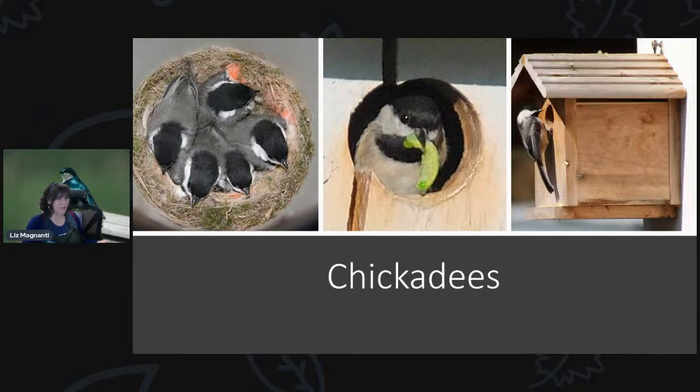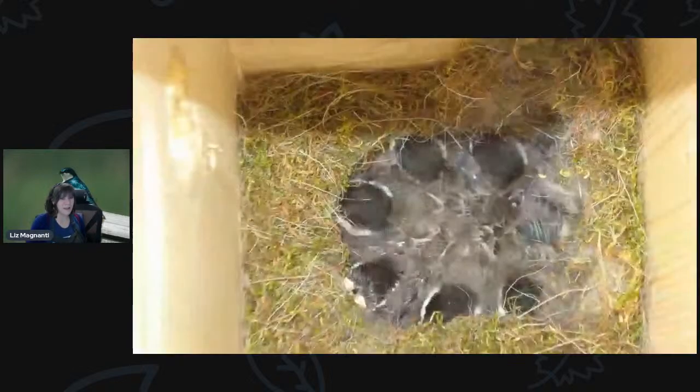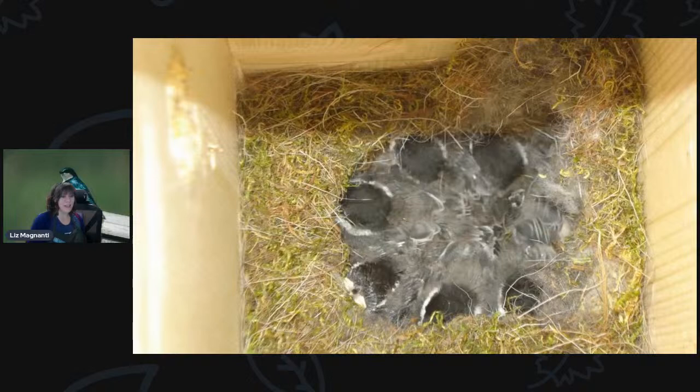Chickadees are another common backyard bird you can get to nest in houses. The size of the hole they use is small enough that sparrows can't fit inside, which is a perk. They will sometimes nest in hanging houses. This is a picture sent by Chris who had them nesting in her wren house. Chickadees use a lot of moss in their nest building — very easy to identify.